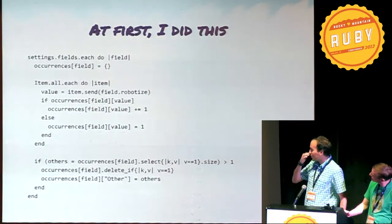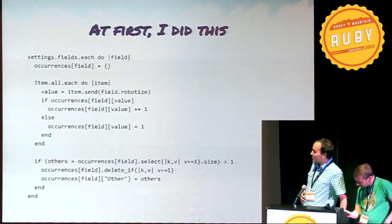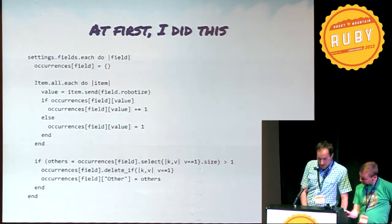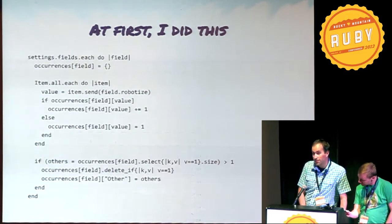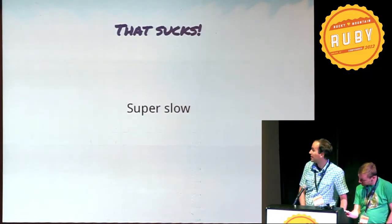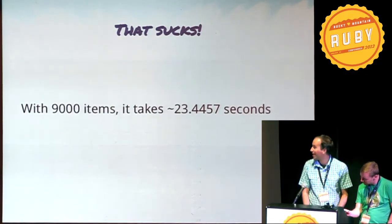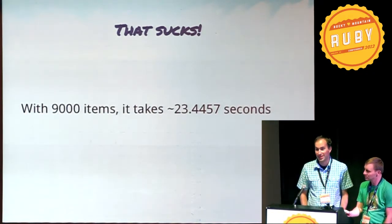At first I did this, which should look familiar to anybody who's ever written MapReduce code or concurrent code. It's really cool if you have a thread for that, but it sucks, because it's super slow. With 9,000 items, that algorithm took about 23 and a half seconds.